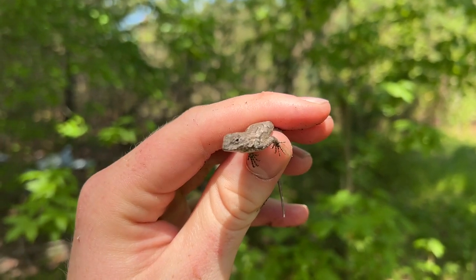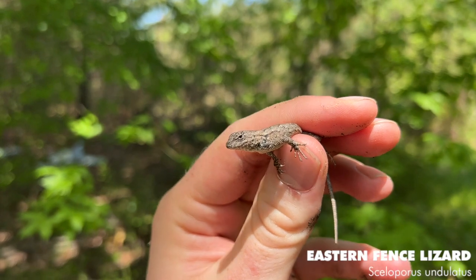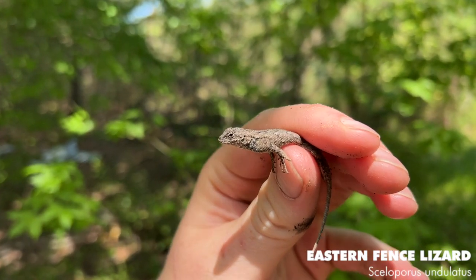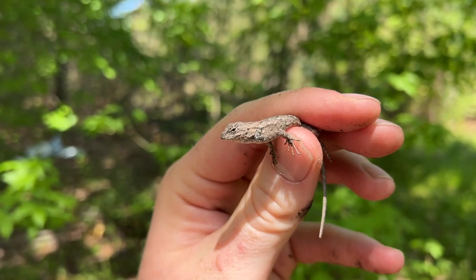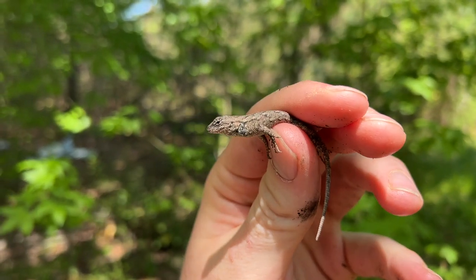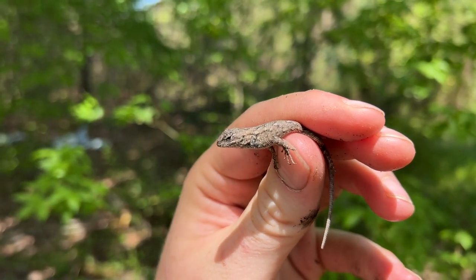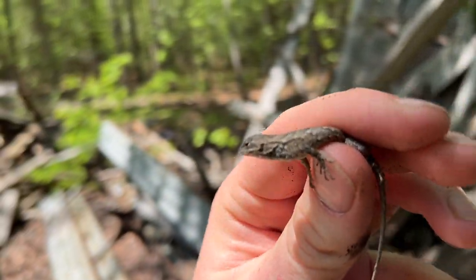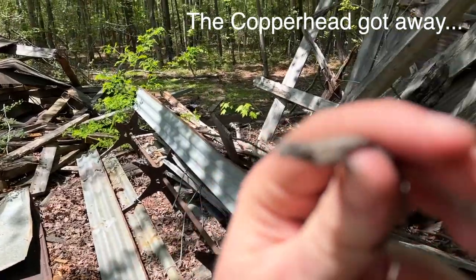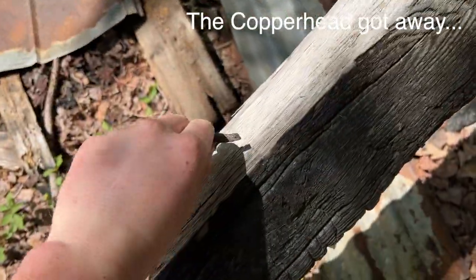All right guys, just switched locations. We're here flipping some tin but I just found this little eastern fence lizard running around. I already saw one of these earlier today - a nice pretty male that got away. But always cool to see these guys. They just found a copperhead, so I'll show you guys that next. But I'm just going to release this guy right back onto his beam.